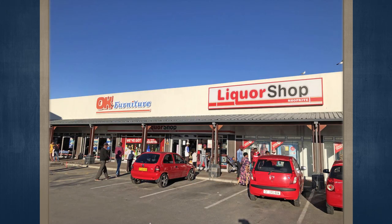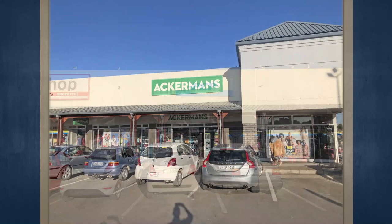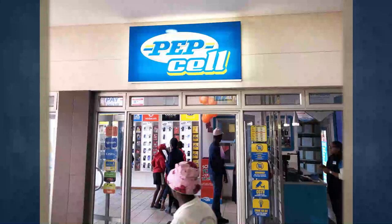Kraaifontein is a northern suburb of Cape Town situated approximately 32 kilometers from the Cape Town CBD. Astride the N1 highway, it is also intersected by Voortrekker Road, the longest road in Cape Town, with a high density of shopping centers and businesses along it. The remainder of Kraaifontein is largely suburban, and Voortrekker Road is part of the Voortrekker Road Corridor Improvement District, with the benefits thereof being felt and seen in the area.